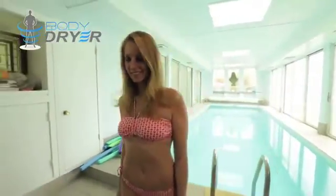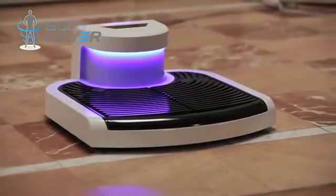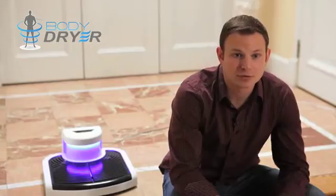By making a pledge and supporting the BodyDryer, we'll have three different reward systems. At the top of the reward system, we have an actual BodyDryer — you can be one of the first to own this piece of equipment and put it in your household. This is going to retail right around two hundred and fifty dollars, and for a pledge of a hundred and twenty-five dollars you'll be able to get one of the first off the production line.